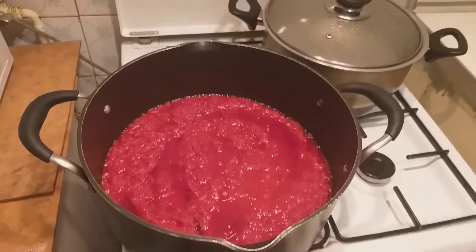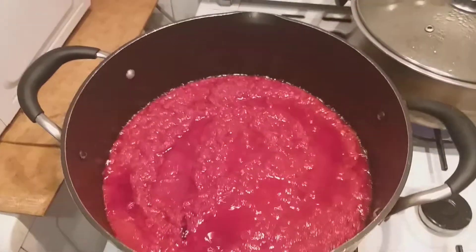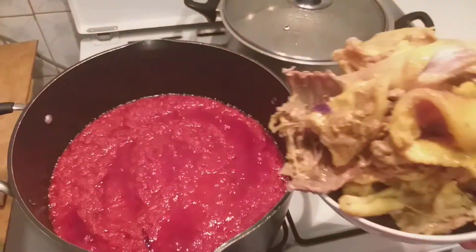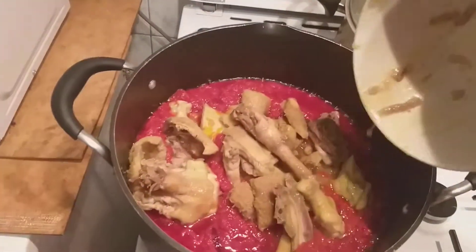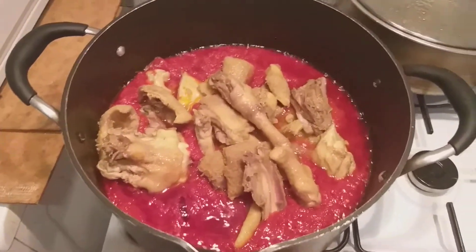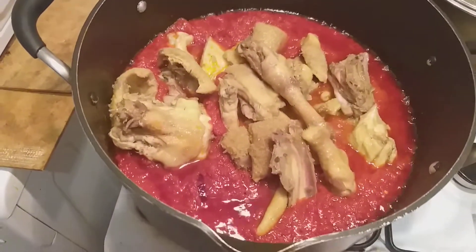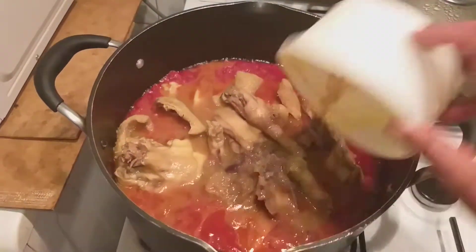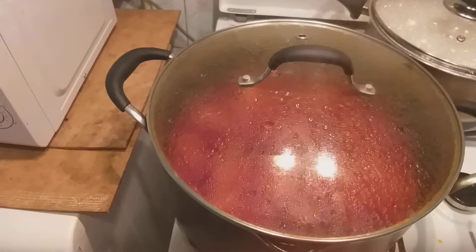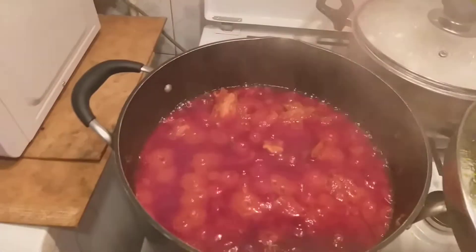I will be cooking the stew for 15 minutes. I will be adding my meats now, and then I will be adding my meat stock. After that I will be cooking for another 15 minutes, then I will be testing for salt.